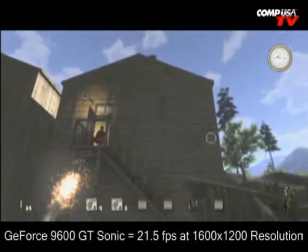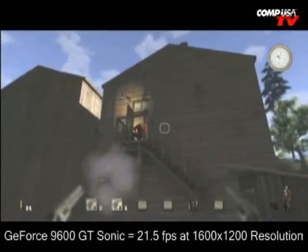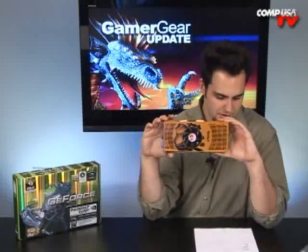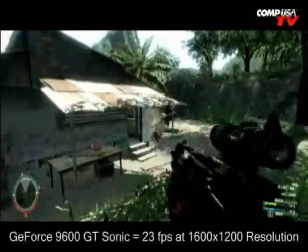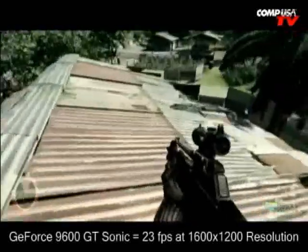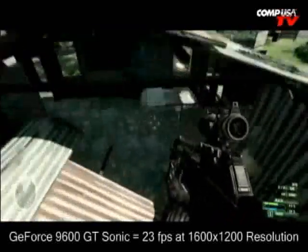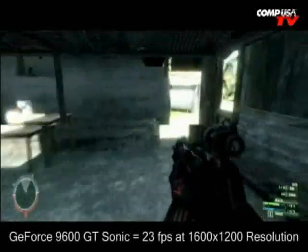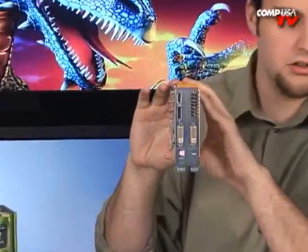In Bioshock, the 9600 GT Sonic Edition hits 57 frames per second, and the 8800 GT is at 68. In Crysis at 1600 by 1200 — which probably shouldn't be done — running everything on medium, the 9600 GT gets 23 frames per second and the 8800 GT gets 28. In its price range, I don't think you'll find anything that gets quite the speed of this card. The ATI 3870 is pretty close in speed but it's also more expensive.